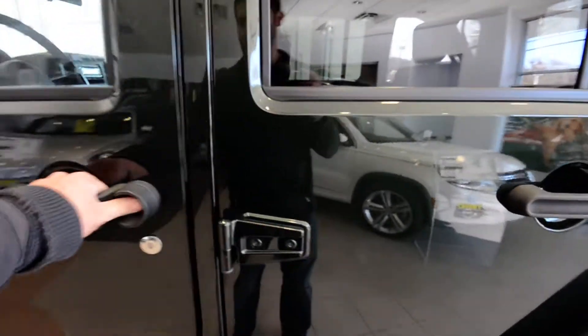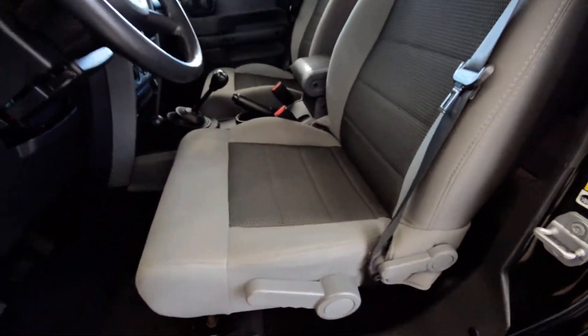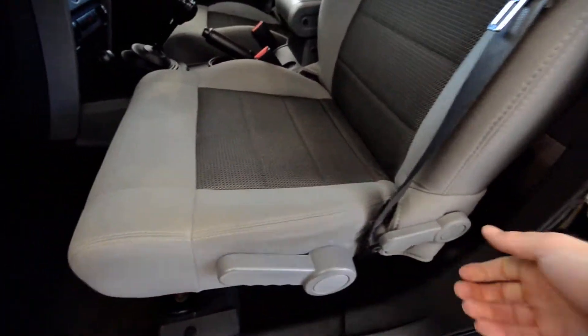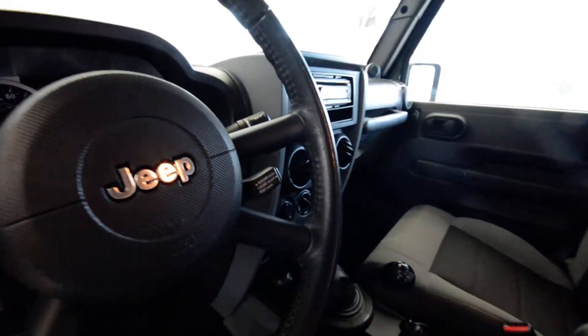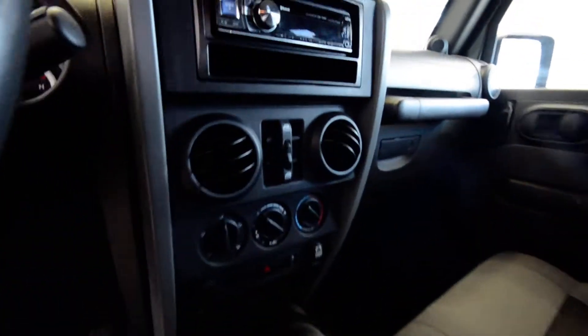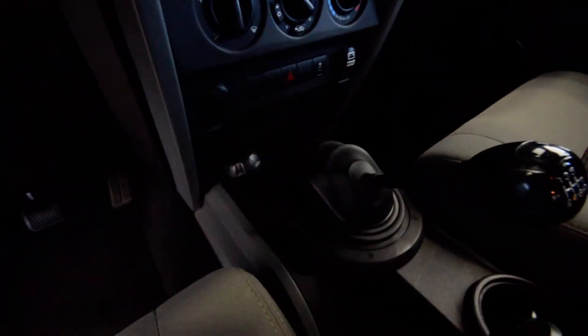Interior-wise, you've got the lighter cloth seating with height adjustability, and a leather-wrapped steering wheel with cruise control. It's got the power package with power windows, air conditioning, and the six-speed manual. There's your four-wheel drive control.